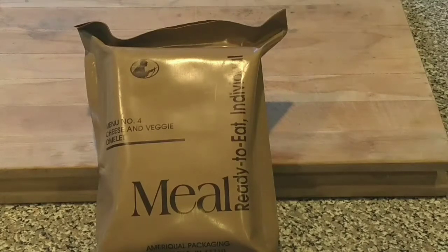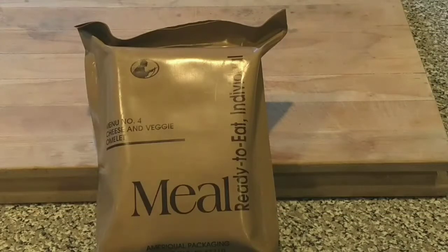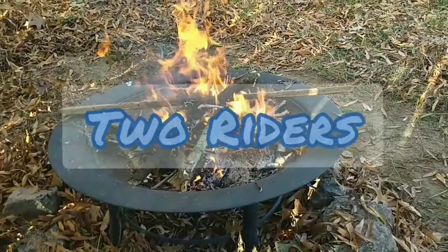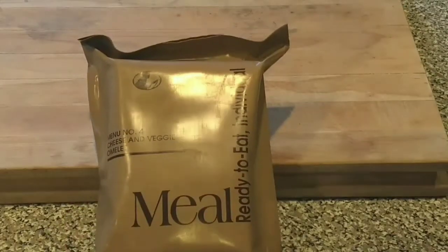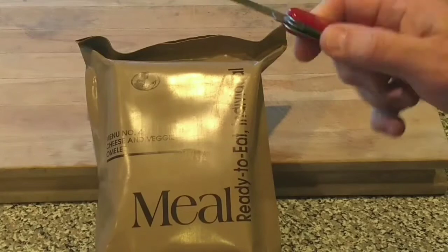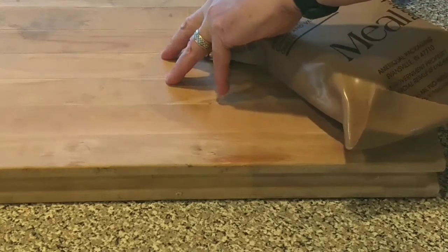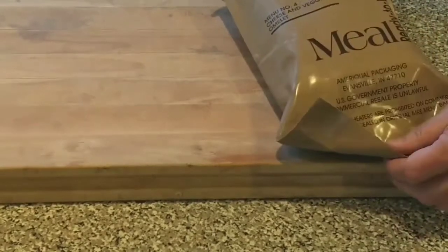Welcome back to another Two Riders video. We're doing an MRE, and this is a classic — a 2007 menu for cheese and veggie omelet. If this turns out good, it's going to be my lunch for today. We're going to feature a Swiss Army Cadet as the knife to open this up. It's a peelable seal, but we'll make quick work of it.